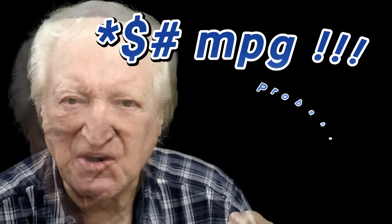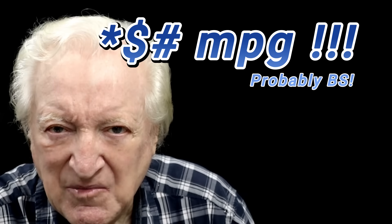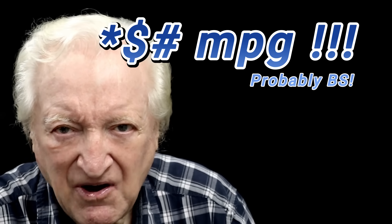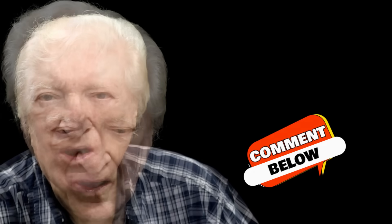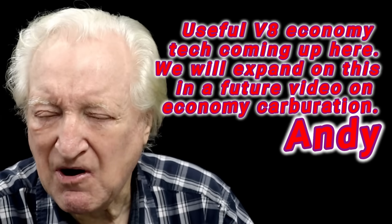Somebody asked why aren't we getting those figures now — we'll get to that. Also, anybody saying the guy down the road claims he's got something, I want to hear that claim from him and what justifies it. No flabberty dab — I think that's a new phrase I've just invented. Those ground rules are fairly explicit. Now let's talk about some of the applications in terms of carburetors.